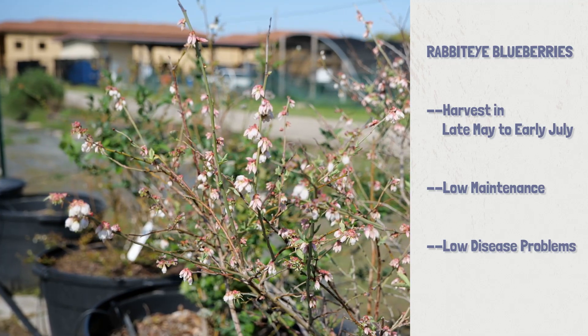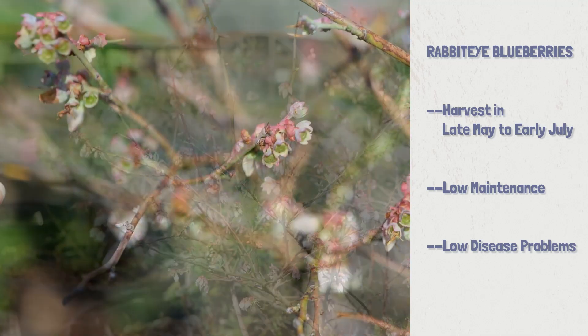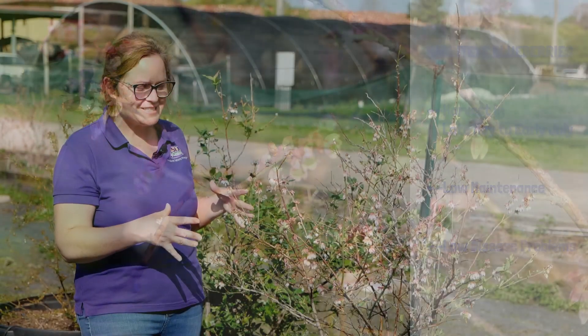Right now you're going to see they just have flowers on them, and a lot of the leaves are just starting to pop out. Rabbit-eyes are excellent if you're a low-maintenance gardener who doesn't want to deal with a lot of disease problems.